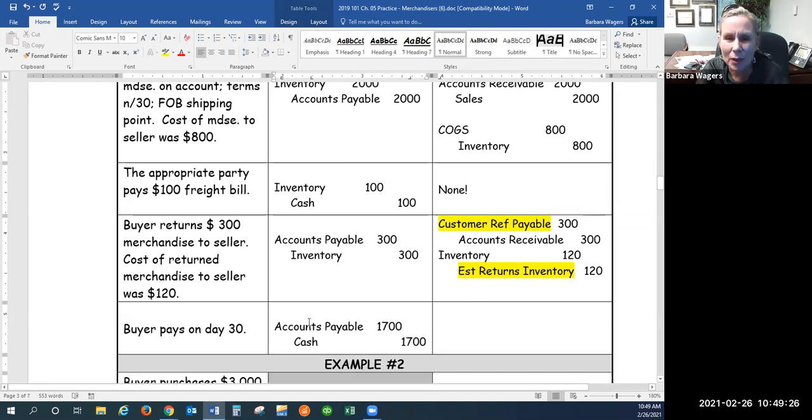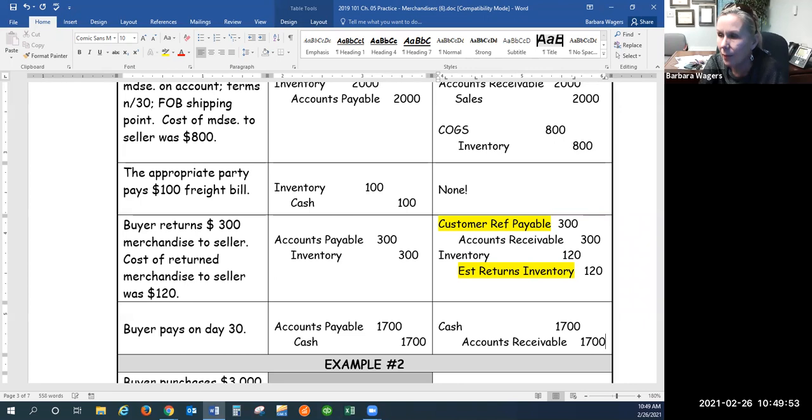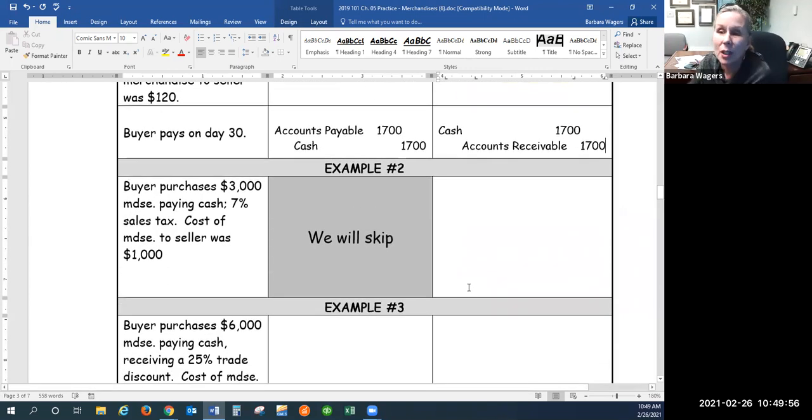Doesn't this entry look very familiar? We've been making that entry since Chapter 2. This one's going to look familiar also — now we are the seller receiving that payment from the customer. What do I have more of? Cash — an asset goes up with the debit. And what do we have less of when that customer pays me? Accounts receivable — an asset goes down with the credit. Hopefully that looks familiar, because we've been doing that entry from Chapter 2. Chapter 5 is really just adding on to a lot of what we've learned already.